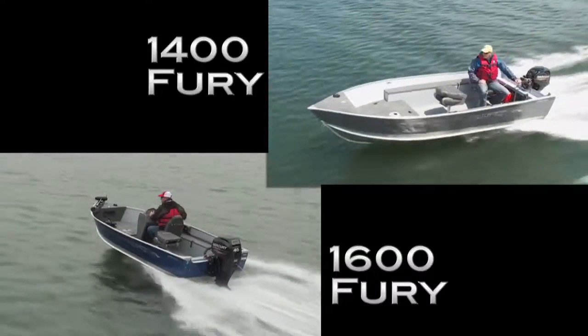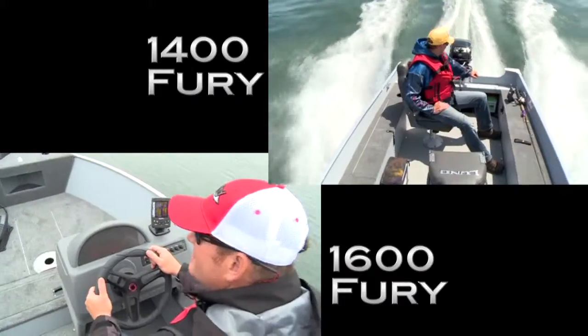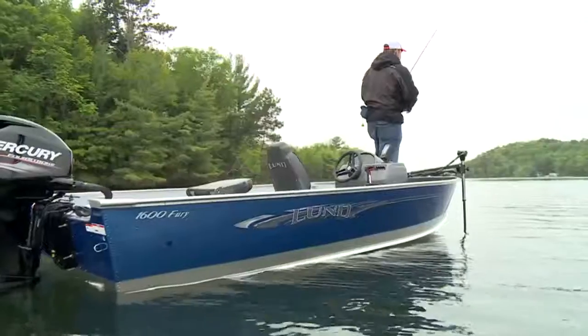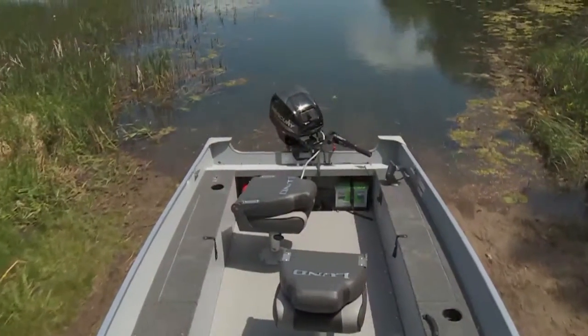Fury 1600 and 1400s are both available in SS side consoles or tiller steering versions, depending on your preference for navigating by the spin of a wheel or a firm grip on the handle. Fury has you covered and will help you get in and out of tight spaces, discover new places, and get you there and back again.